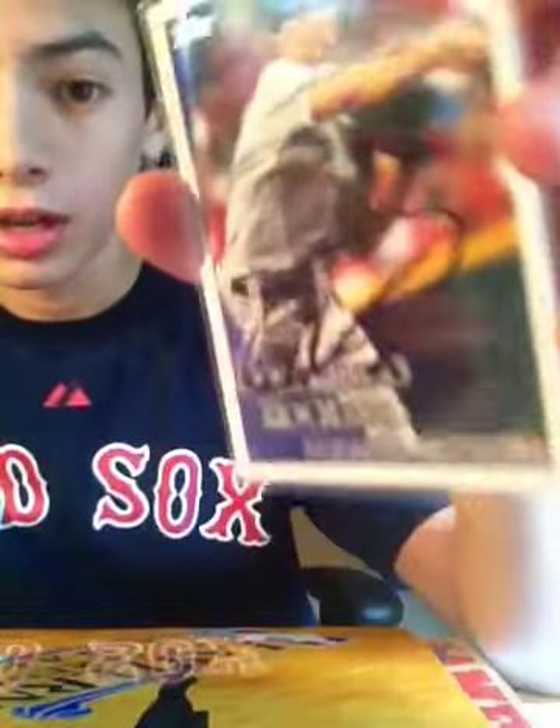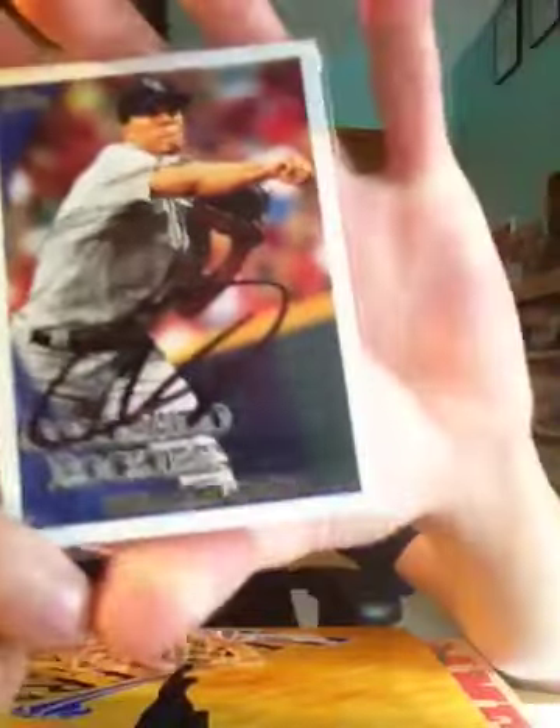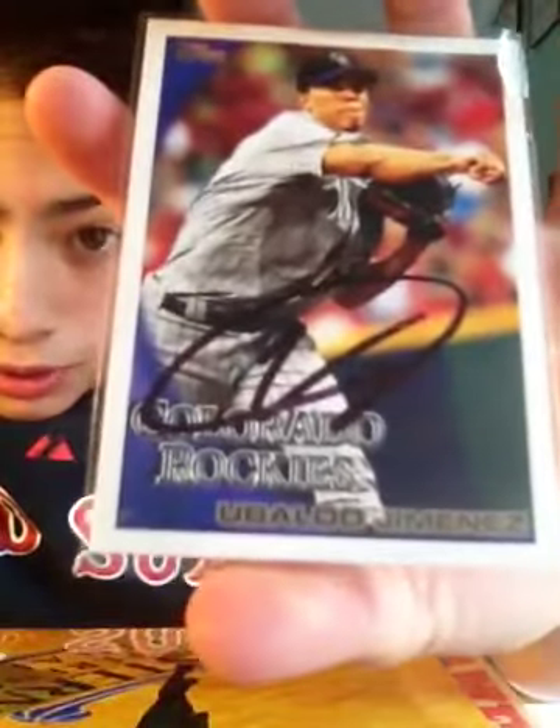It's a YouTube package from baseball fans something — I don't really remember your username, sorry. We did a trade and what he sent me was a card I needed for my set. It's number 607 in the set. It is a Ubaldo Jimenez autograph. Really nice. Really happy about this one.